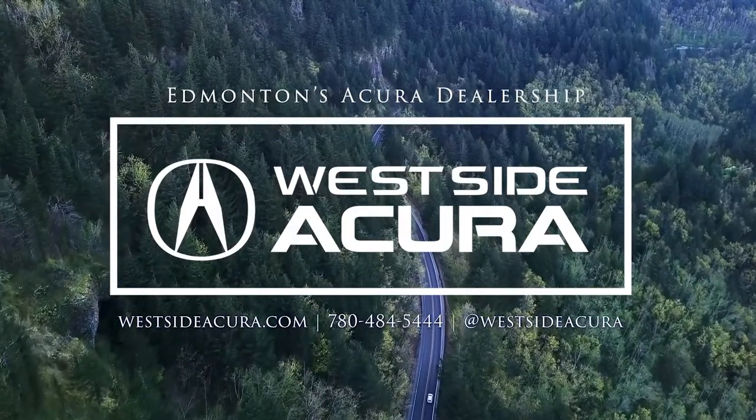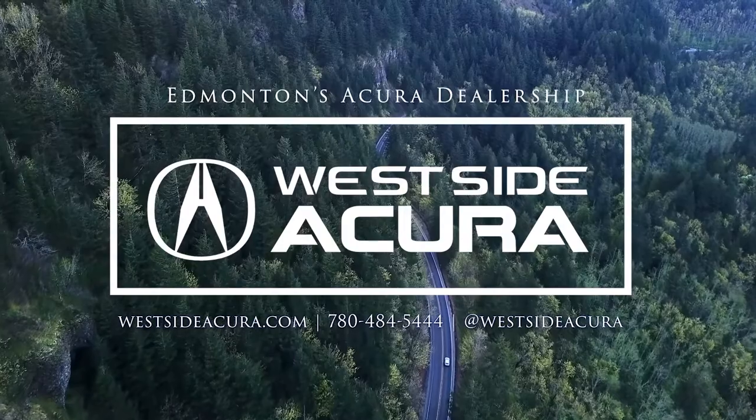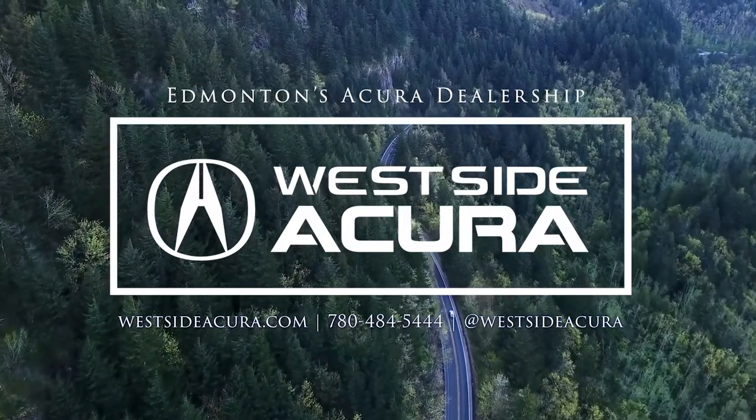Interested in a test drive? Come into the dealership, give us a call, or check out our website at westsideacura.com.